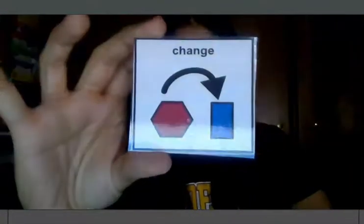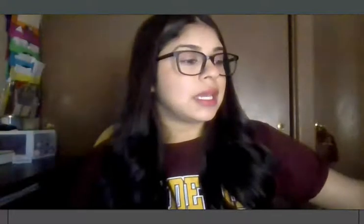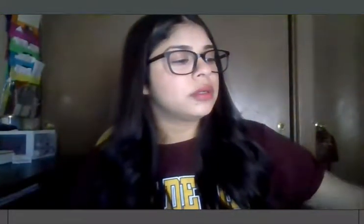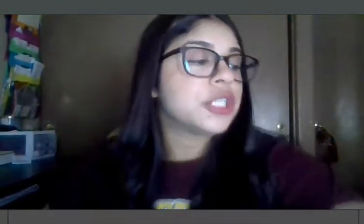The other word we will be focusing on is 'change.' Change is in the month of October. And then the last one is 'help,' and you can find that one in your January page.